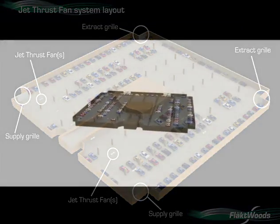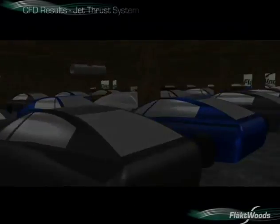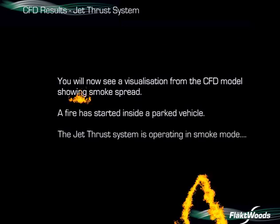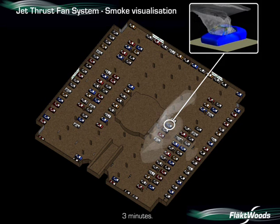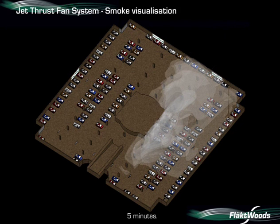We are now going to see inside the car park. You will see a smoke visualisation from the CFD, as shown previously for the ducted system. The fire starts inside the parked vehicle as before. After two minutes, the jet thrust fan closest to the fire is starting to move smoke towards the extract point. Three minutes in, smoke has spread across the car park, feeding into the other jet thrust fans. After four minutes, smoke has reached the outer wall and is feeding into the extract grille. After five minutes, smoke has spread across approximately one half of the car park; however, less smoke than before is seen on the upstream side of the fans.